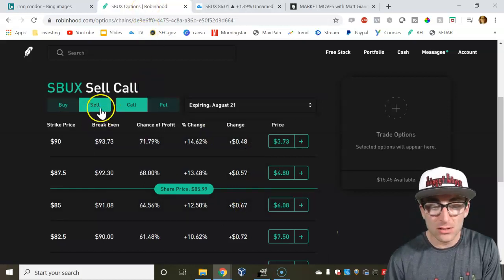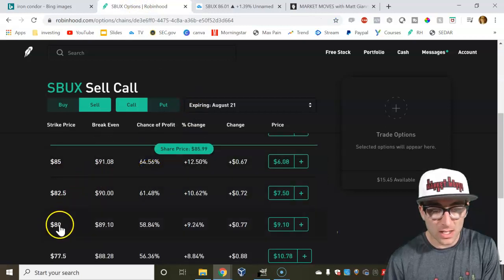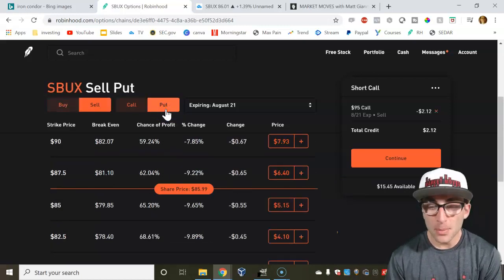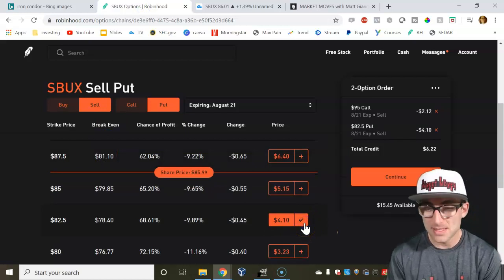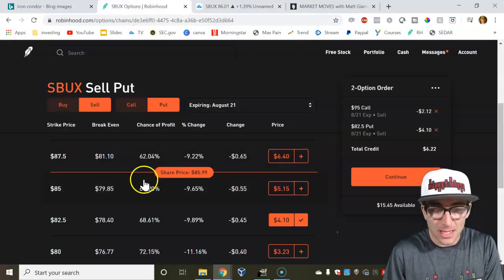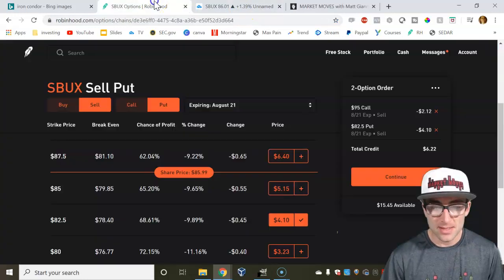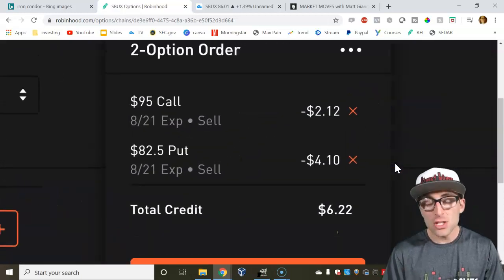We're going to short that call for $97 — let's go for $95 just for the purpose of this demo. Now let's sell a put at $82. So we're selling a call and selling a put. These are both outside the money, so if price trades sideways, they basically go to zero. Right now if I just executed this trade I would be naked selling options, but I would get $622 in my account — and if August rolls around six months from now, I would collect $622.